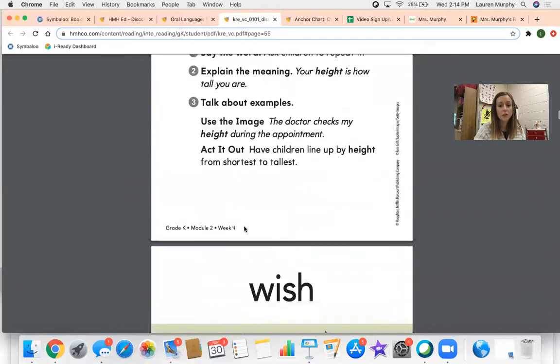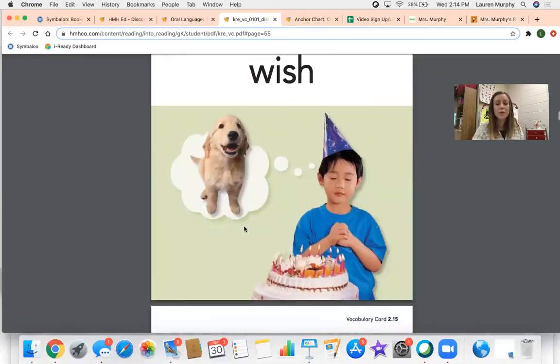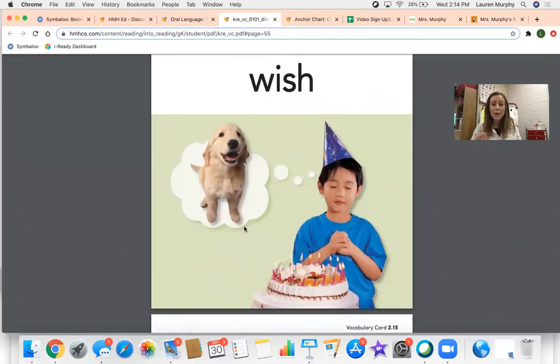The last word we learned is the word wish. Hold your hands together and say that word with me. Wish. When you wish, you're hoping you're going to get something. In this picture, you can tell that the boy is wishing he could get a puppy. What's something you wish you could have? Oh wow, that's really special.